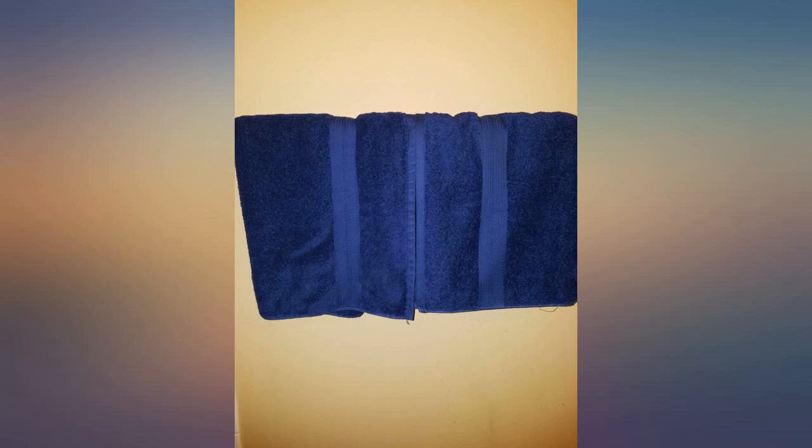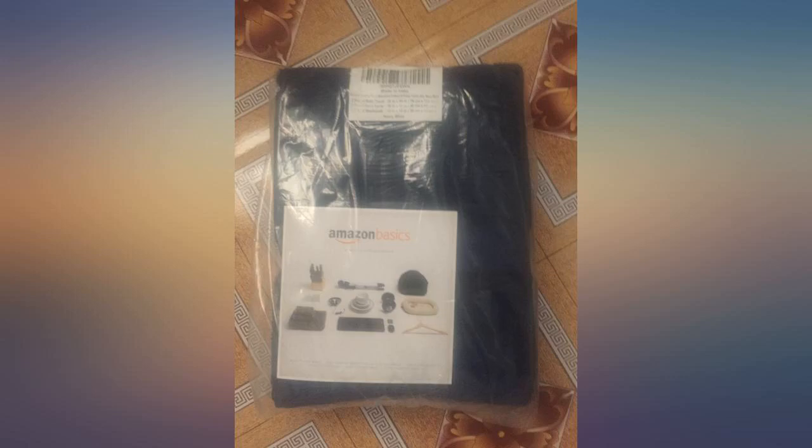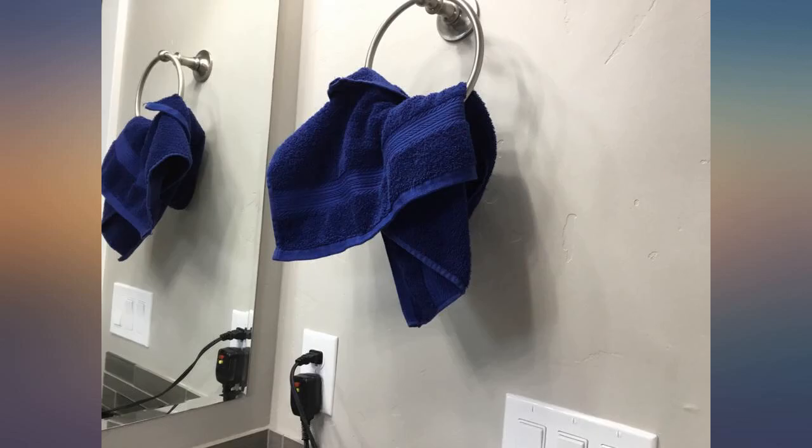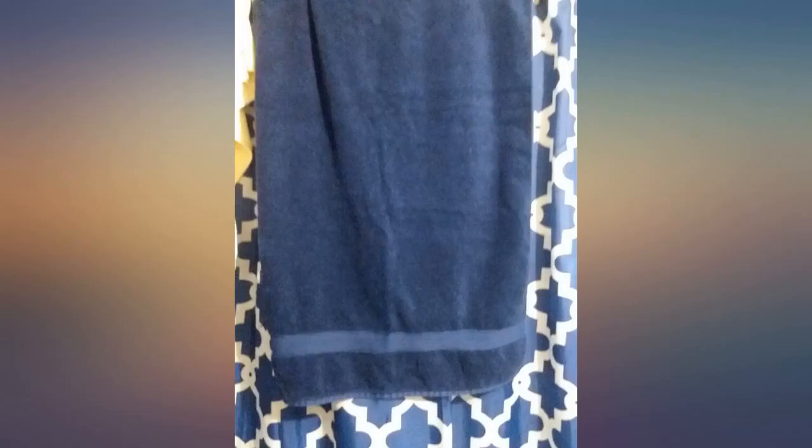Nice stitching and details — they pretty much look exactly as they do in the pictures. I got the navy ones to match my new shower curtain and they look great. I actually use the larger ones as decoration towels and only use the hand towels and washcloths. The color hasn't bled at all either, nor does it rub off on my white walls.